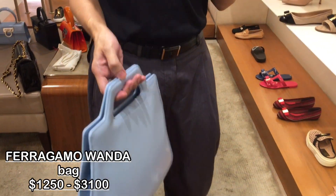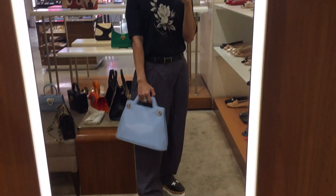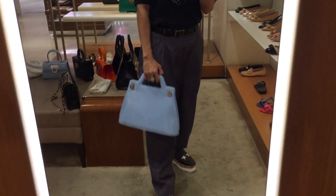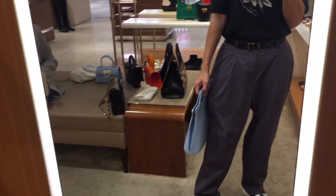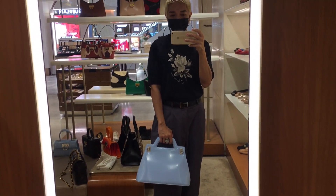The second Ferragamo bag I wanted to add to my collection is the Wanda Bag. This is not a brand new style from Ferragamo — it's a re-edition from their previous designs. As a suggestion, check out the pre-love and vintage market because it is also available there for a fraction of the price, and honestly I could not see any difference. So if I get the chance, I would definitely be getting either the Iconic Top Handle or the Wanda Bag from Ferragamo.